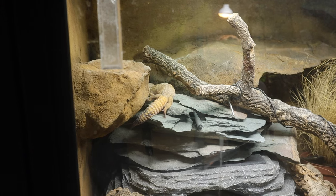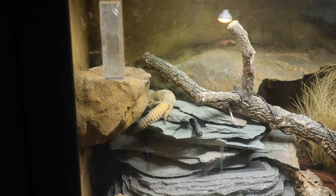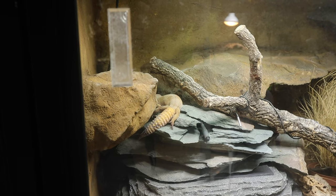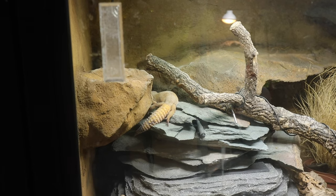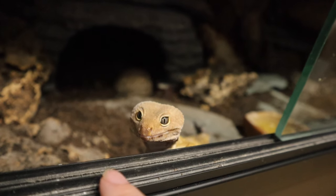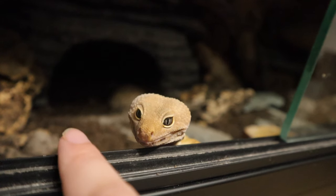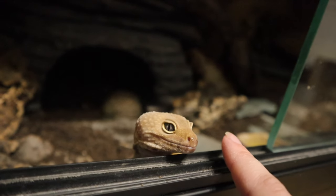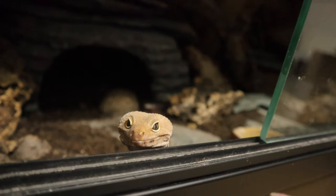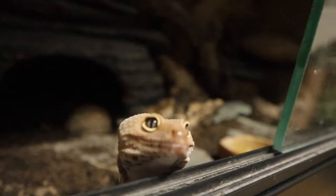We'll start off with Maui because he's actually out. If you have leopard geckos, you know they tend to hide during the day, and since it's the morning that's maybe why he's still out — he is full body basking. There's not a ton to update on other than he's doing really well. He's almost as big as Diego, super active, loves his food.